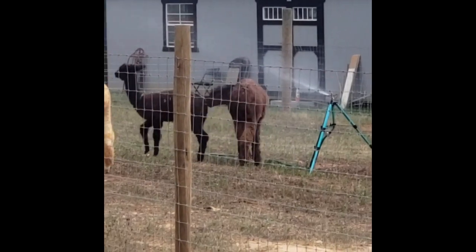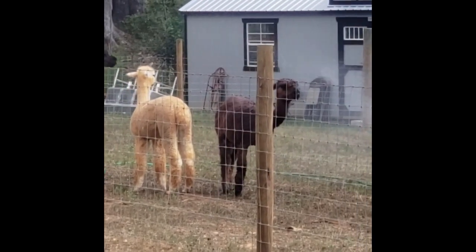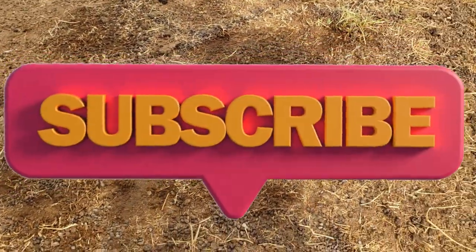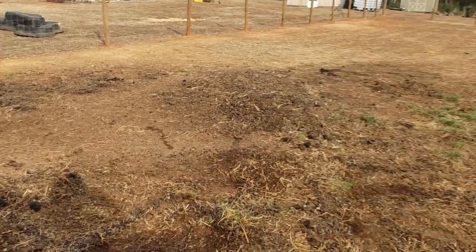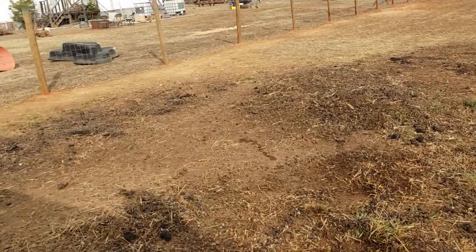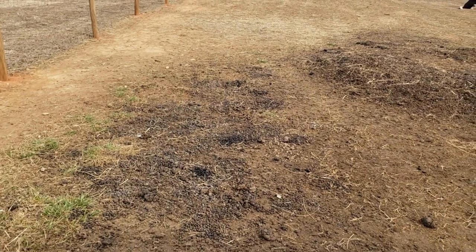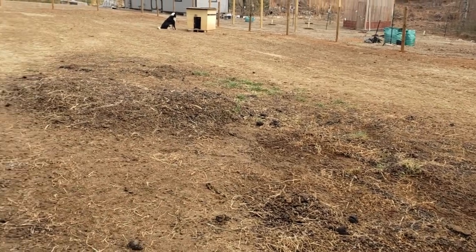I'm so tired. So this is my least favorite job on the farm, and it's called manure shoveling. Yep, that big old pile is all a pack of poop. So they poop in one location; however, if that location should become dirty in their minds, then they move to another location, and then another location, and obviously that's my pile.